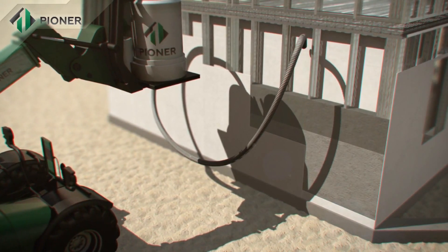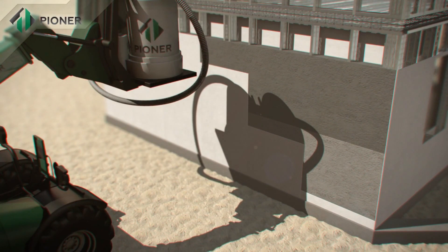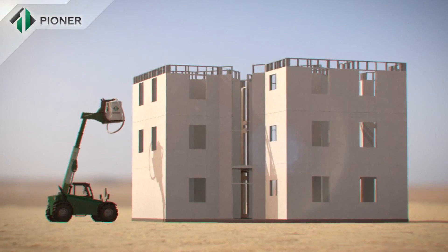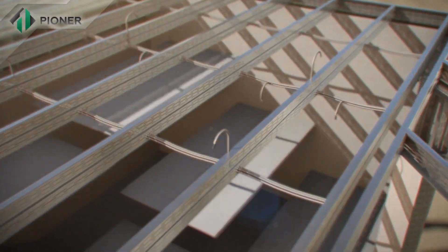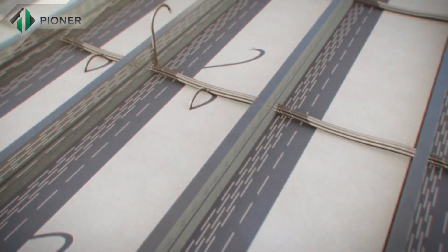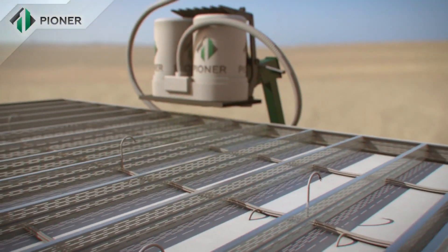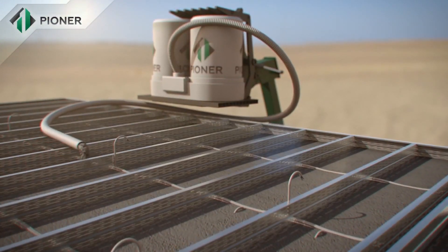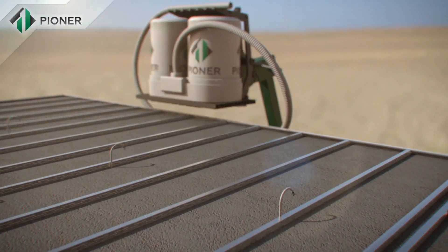An important advantage of Pioneer technology is that it allows for construction of buildings in all regions, including those remote from power supply. Horizontal slabs and flat roofs built with Pioneer technology are mounted in a way similar to vertical walls — the panels are fixed to a metal frame and the Pioneer mix fills up the space and rises to the required level.